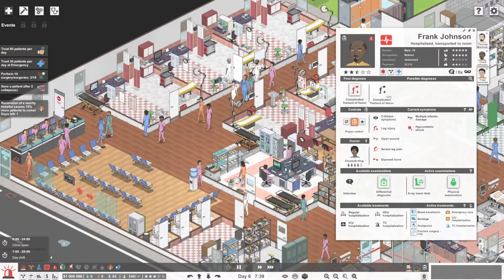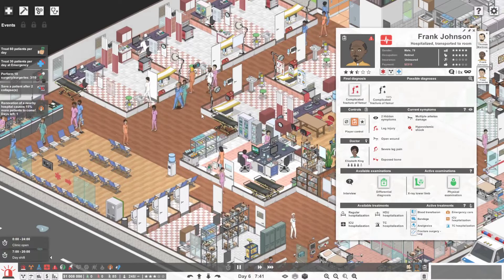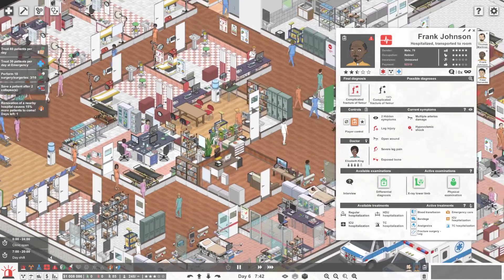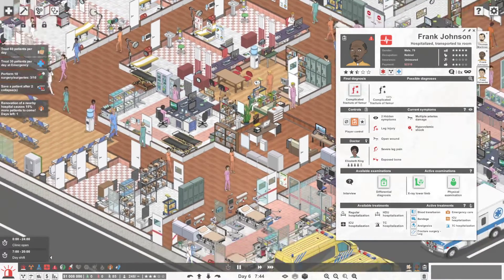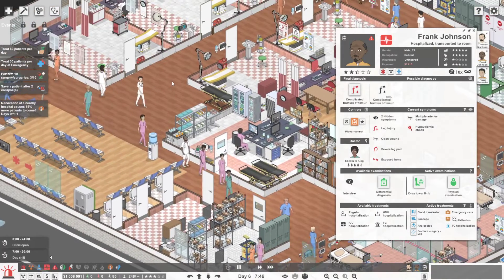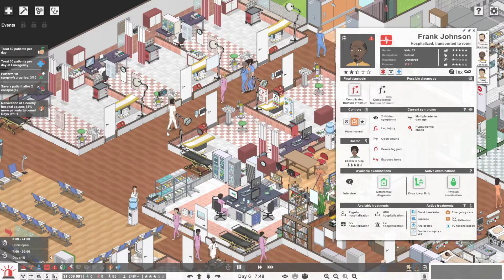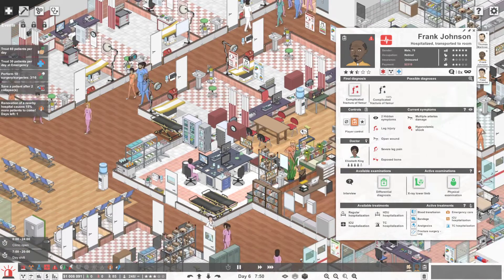We're waiting for patients to show up at the clinic. I could put another doctor's office right here — move that stretcher and put a new setup. I'm thinking about actually doing that, just to have one more.